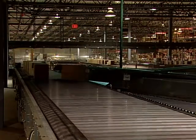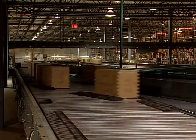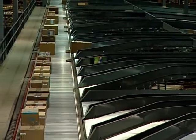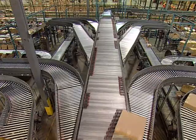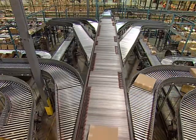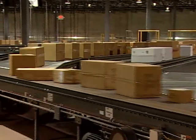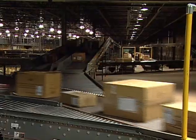The key components of the system include a high-speed IntelliSort sliding shoe sorter in both the receiving area and shipping area. The break pack sorter is a dual-sided high-speed IntelliSort. A high-speed IntelliMerge is located in the receiving area and the shipping area.